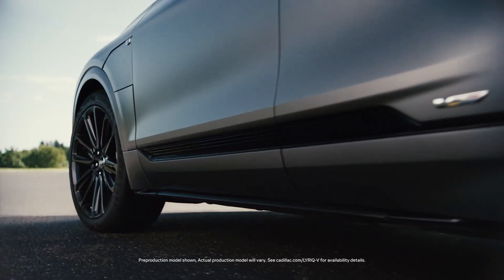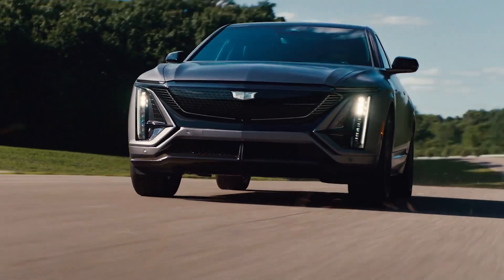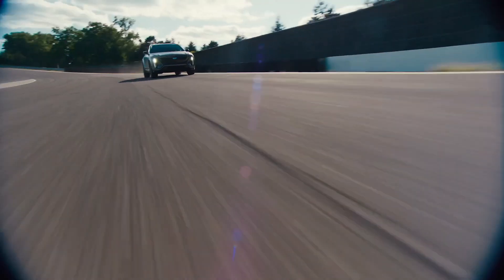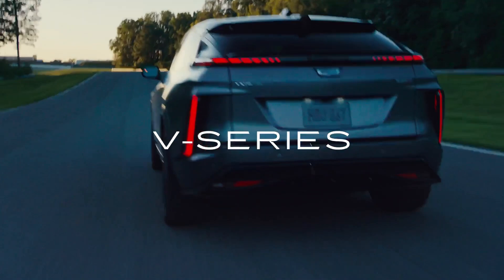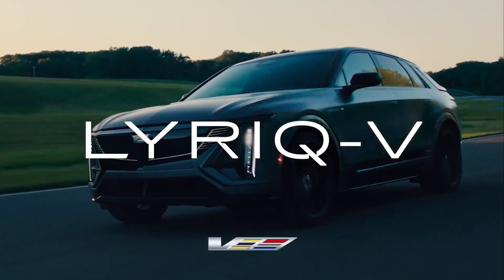The Lyriq was Cadillac's first foray into the world of fully electric vehicles, so it's only fitting that the Lyriq would be the first Cadillac EV to receive the V performance treatment. Hey, I'm Creech and this is Creeching Cars. Today we're going to be taking an early look at the all-new upcoming Cadillac Lyriq V, a high-performance electric SUV from a classic American luxury marque.